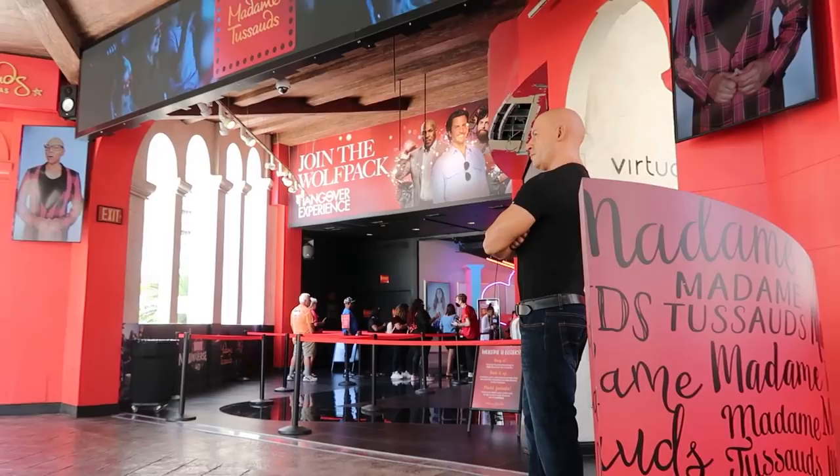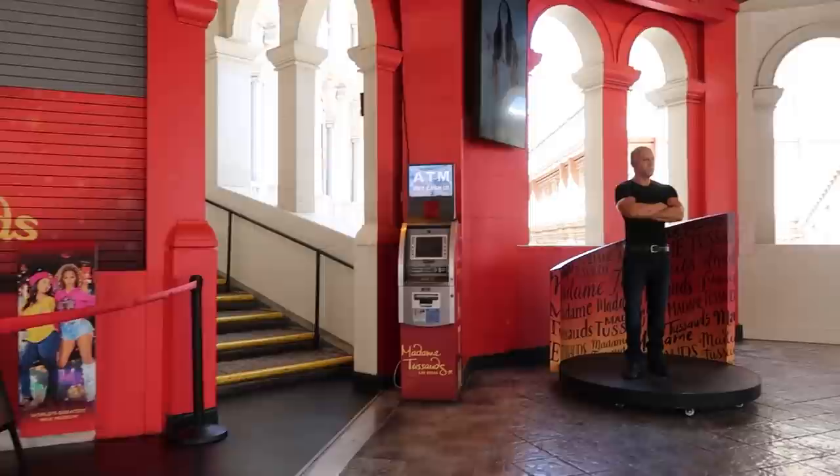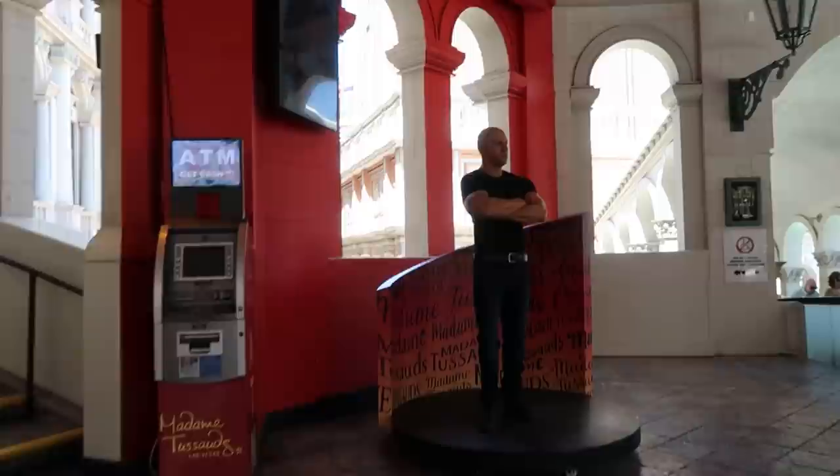Right outside the Venetian's front doors you'll find Madame Tussauds Las Vegas. I've been in there maybe twice — I'll link that video below. I'd absolutely love to go again. There's a whole Vegas room inside full of Vegas royalty like Elvis and even Bugsy Siegel. You can take pictures with them and of course grab selfies with current stars as well. Really fun times in there.